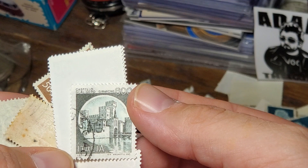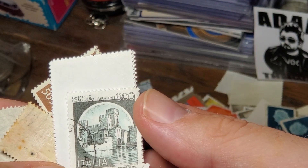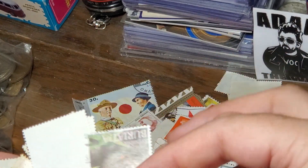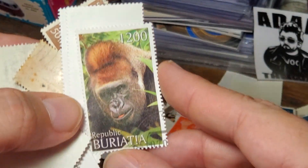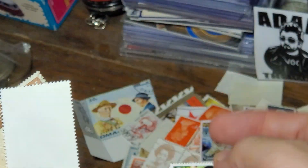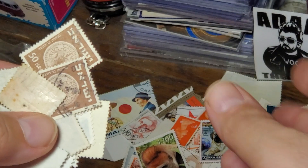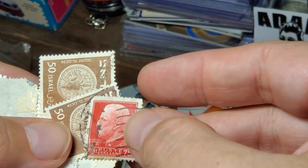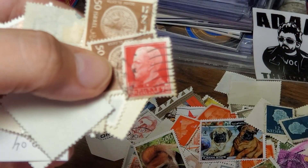From Italy — Castle Scaligero, Sirmione. Japan. I wonder if that's one of those countries where they made stamps that weren't really made to appear on postage, but were just sold for collectors — not really to be used as postage.